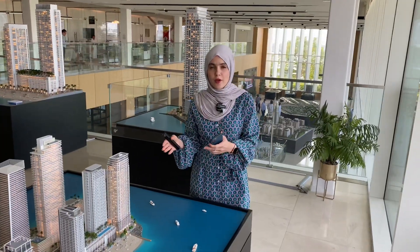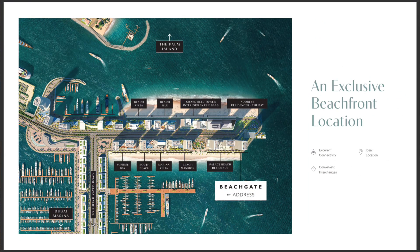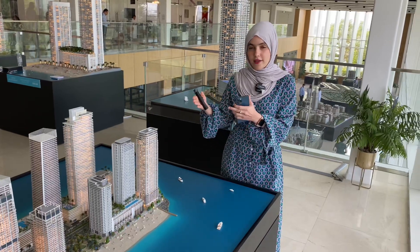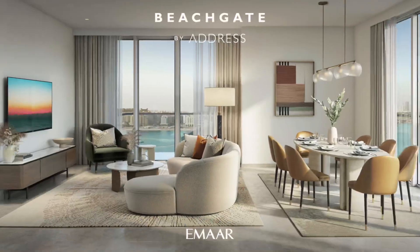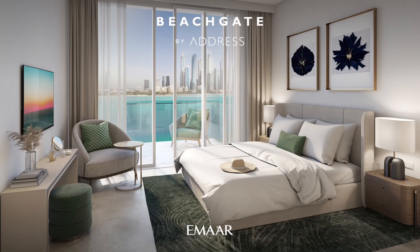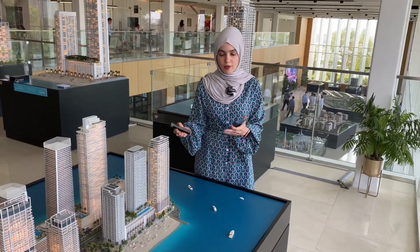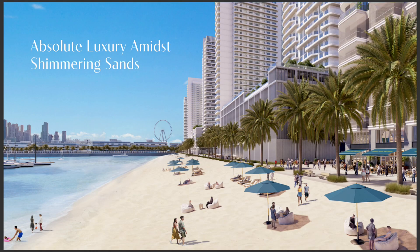The beauty about this project is: one, it is located at the end of the peninsula; two, the beautiful views of Palm Jumeirah and Marina; and three, this is solely going to be managed by the Address. And of course you also have private beach access — you can just come down and access it.